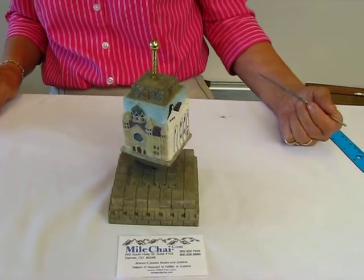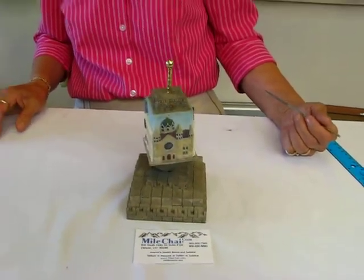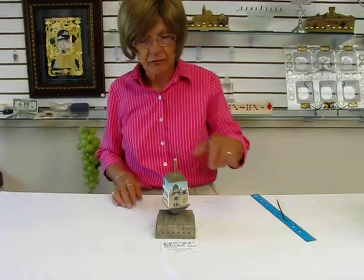A beautiful collectible for the ages. This musical dreidel is available at Erin's Jewish Books and Judaica in the Mile High city of Denver, or please check our drop down menu below for ordering information.